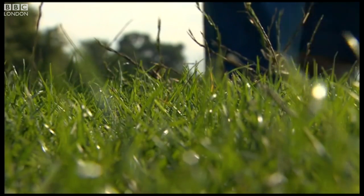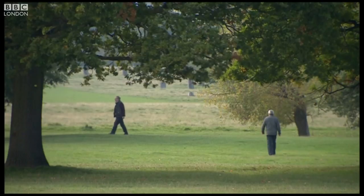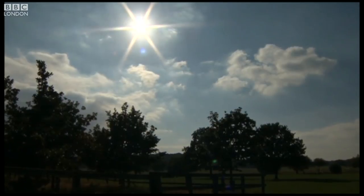So after a walk in the park, check for bites and get diagnosed early to guard against a disease that can bring down the fittest and strongest of Londoners. Sarah Harris, BBC London News.